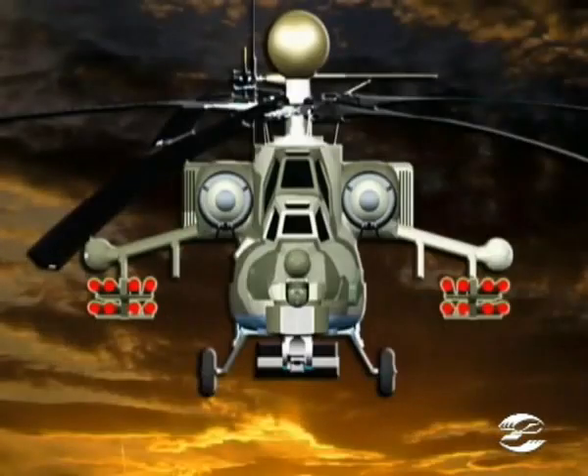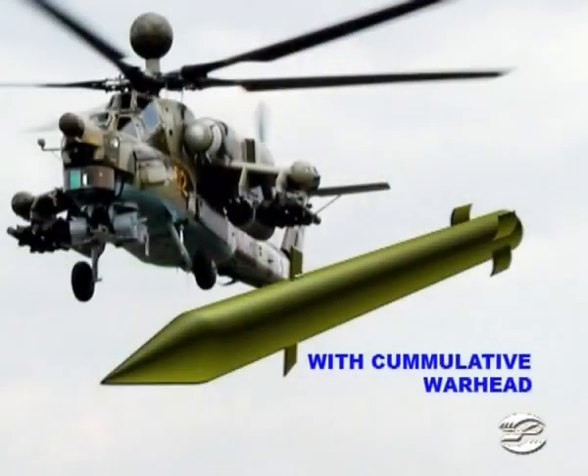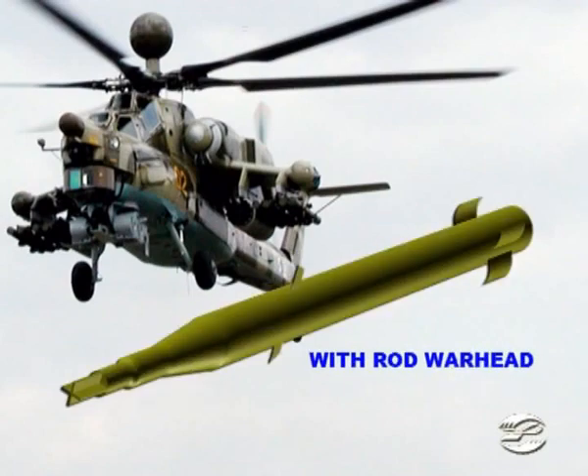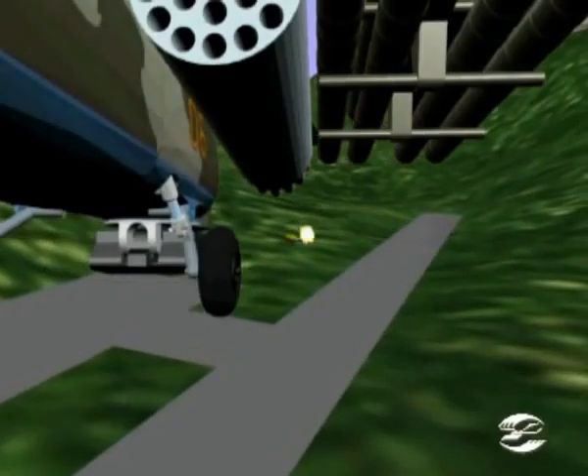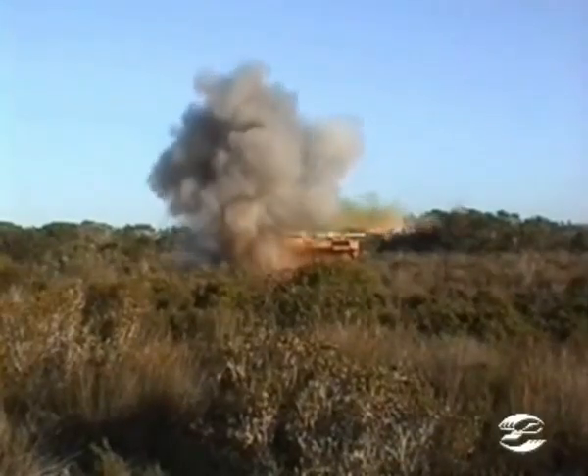Guided missile weaponry consists of ATAKA-class or STURM-class supersonic anti-tank guided missiles and IGLA air-to-air missiles. The ATAKA-M and STURM-V are intended for destruction of armor and protected targets, as well as slow-flying targets at a range of 6 kilometers. Missiles with various warheads are used according to target type, including hollow charge, high explosive, and rod type. STURM and ATAKA have a longer effective range and higher armor-piercing capability compared to similar class.